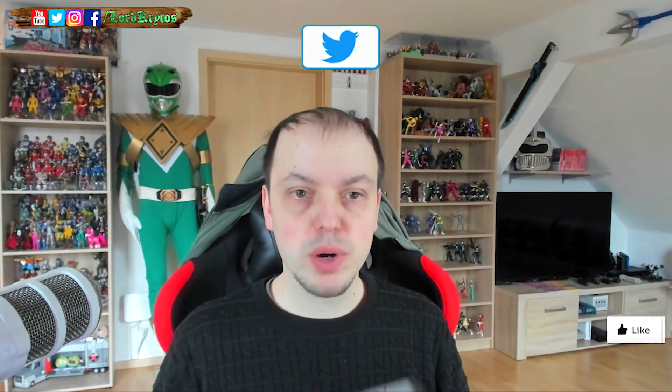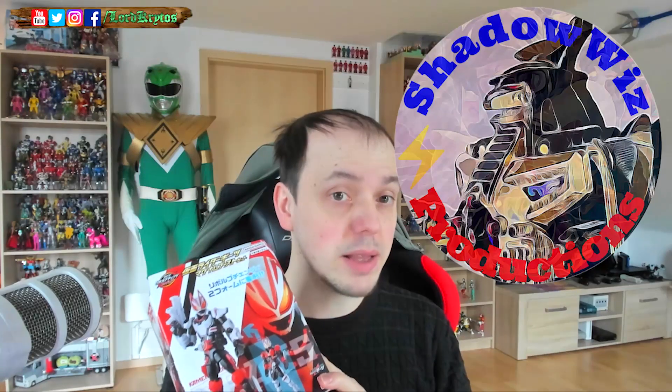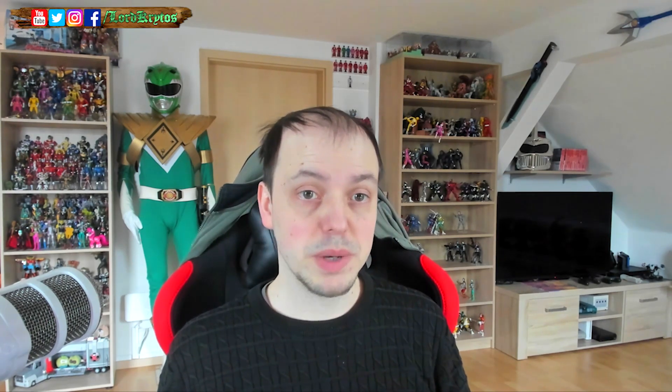Next thing is Kamen Rider Geetz. I won a figure of Geetz. I know there are plenty more drivers and stuff. Shadowist always recommends Geetz, and he's really right about that. I watched some episodes of the show with subtitles because I don't speak Japanese. Geetz looks nice — I'll unbox this as well. It's my first rider, and if Shadow Wiz keeps going, I will buy more of that stuff.